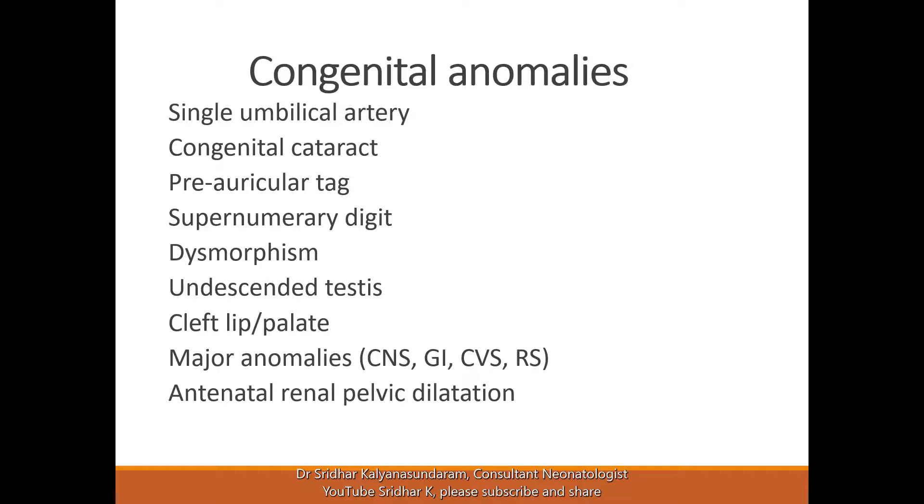Undescended testis is not uncommon, especially if the baby is preterm or borderline term. If it is unilateral and you can feel the testis in the inguinal canal, it's likely to come down with time. If you can't feel the testis on both sides, it needs careful evaluation. Ultrasound may be indicated in some of these cases and pediatric surgery review should be considered.